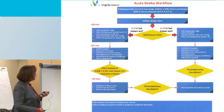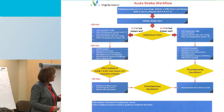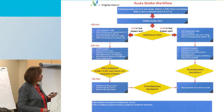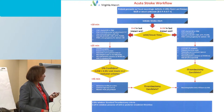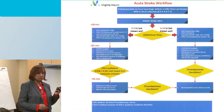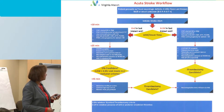At Virginia Mason, the acute stroke flow for patients within a six-hour last-known-normal window uses a stat non-contrast head CT and CTA. After six to 24 hours, we go straight for head CT, CTA, and CT perfusion — then follow the algorithm to determine thrombectomy candidacy and minimize time to get the patient to the table to have the vessel opened.